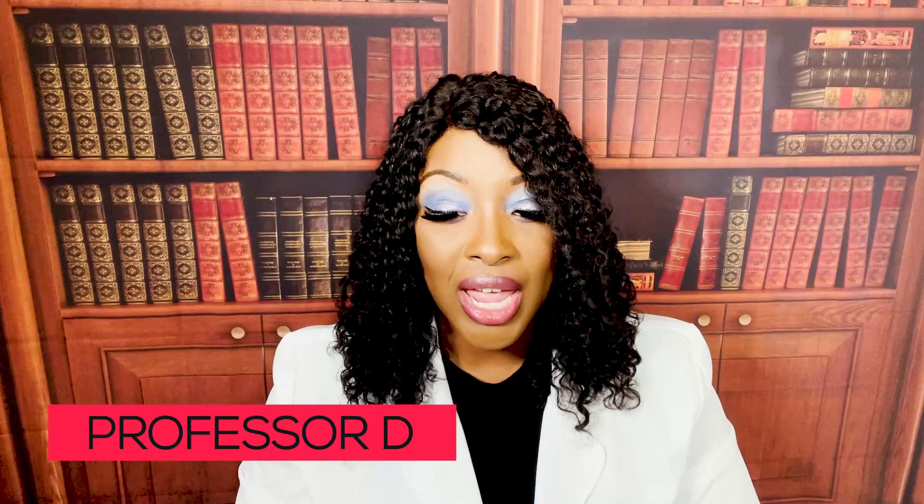Hi guys, it's me, Professor D, and welcome back to my channel. On this video, I'm going to be covering nutritional problems and nutritional deficiencies.